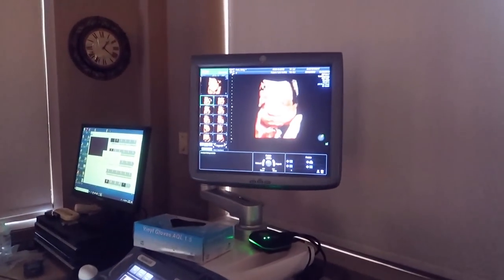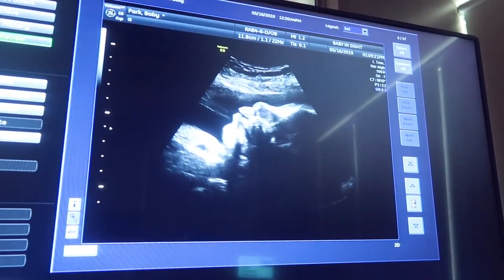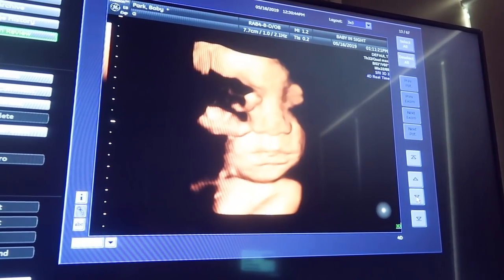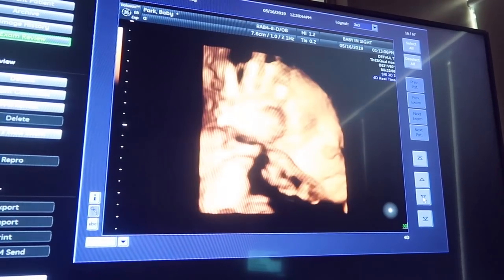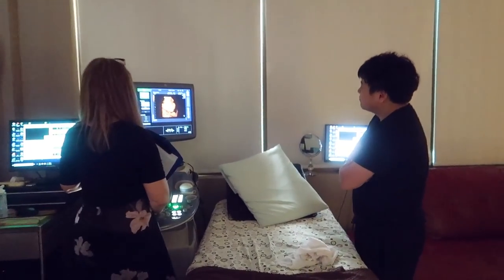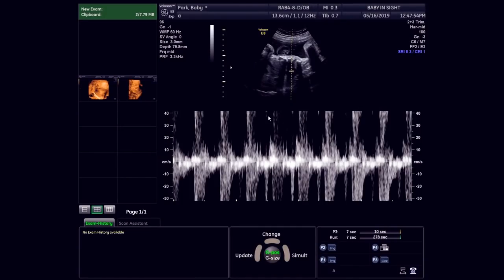It really depends on the fetus - wow, that one's pretty clear. Each one does have a personality, so it depends on how they react in that time and also how much water you drink. Afterwards the technician reviews the photos with you and you choose which two prints to print out. We also bought the live video recording, so that's why we have a DVD with it.